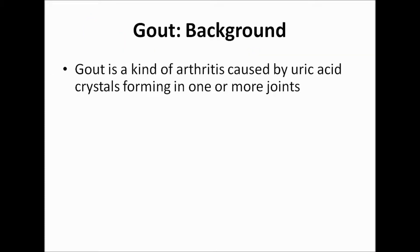Gout is a kind of arthritis caused by uric acid crystals forming in one or more joints. Uric acid is a waste product that forms when your body breaks down a substance called purines. In people who have gout, uric acid builds up and then forms sharp crystals inside the joints.